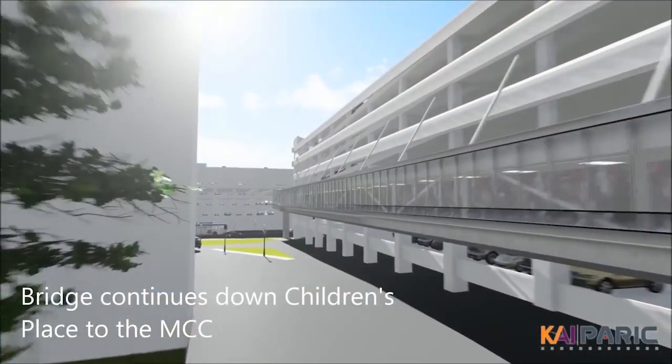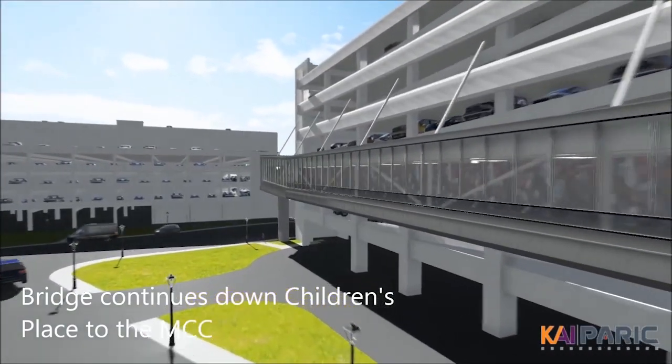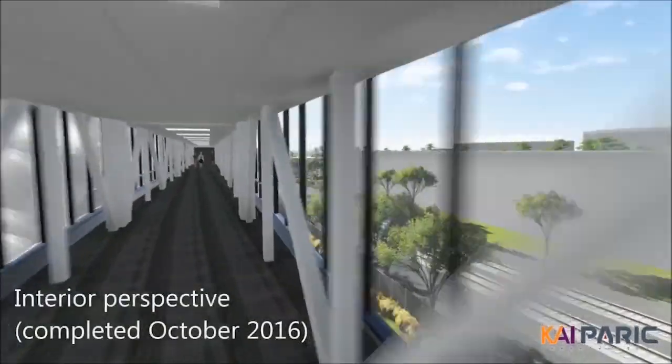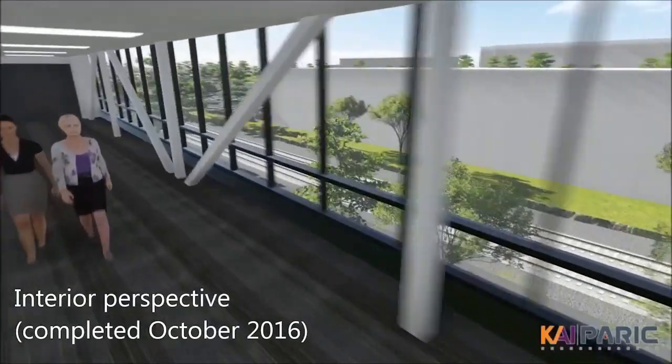We're building our structures virtually in the computer before a contractor even puts a shovel on the ground. You actually get to experience what it's going to be like inside of this bridge as you're walking along, before the bridge has even been built.